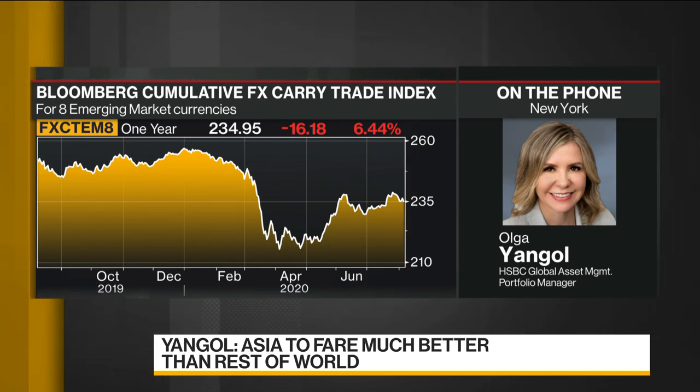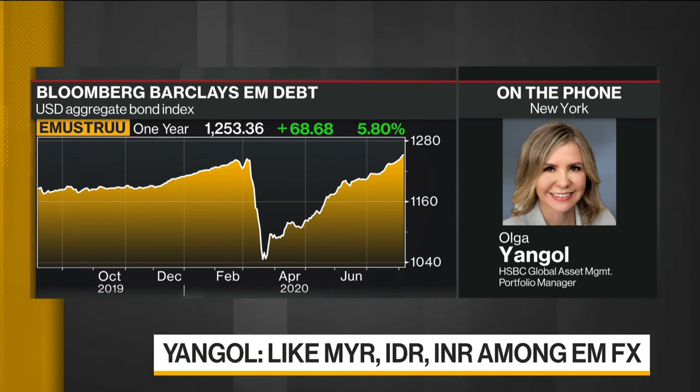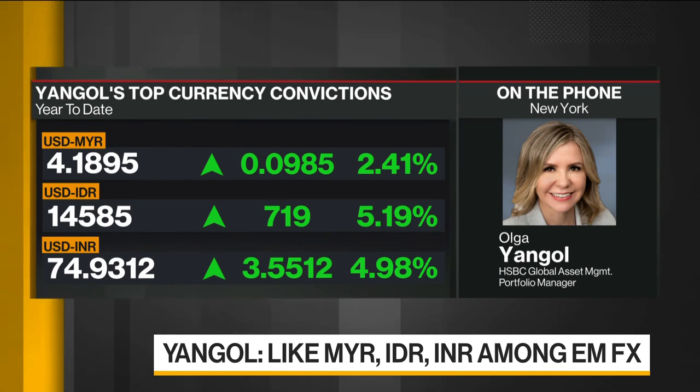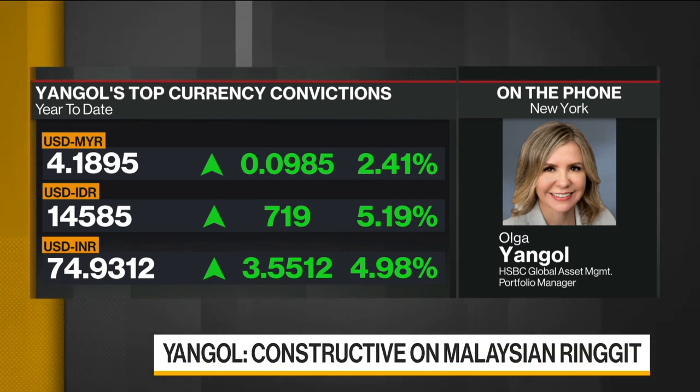We actually like a number of currencies in EM, and our top picks at the moment are Malaysian Ringgit, Indonesian Rupiah, and Indian Rupee. In the case of Malaysian Ringgit, we're looking at the real effective exchange rate — the exchange rate versus trading partners adjusted for inflation — which is at historical lows as a result of the currencies of the largest trading partners, such as the euro and Chinese renminbi, appreciating. The country is also experiencing deflation. The carry is attractive given the policy rate of 175 basis points, and the trade balance has started to improve strongly in June after falling in April.